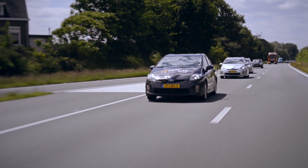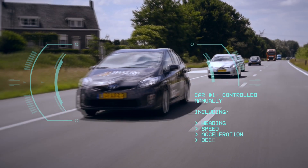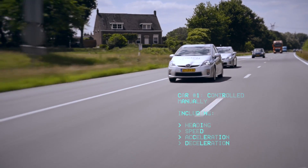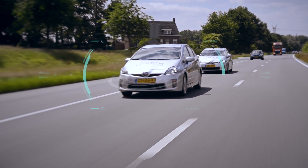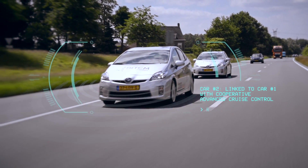In our test, the first car is controlled manually, including heading, speed, acceleration and deceleration. The second car uses radar and camera sensors and is linked to the first car with cooperative advanced cruise control.